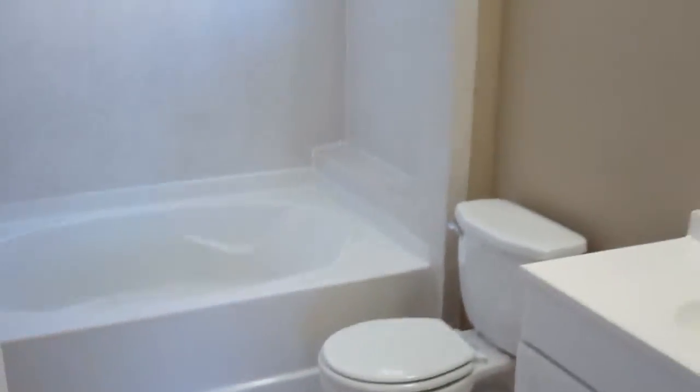With the split floor plan, you have your master bedroom here with new carpet, new blinds, all new paint, a new ceiling fan, a large walk-in closet, and a new vanity. Then you have three bedrooms on the other side of the home with all new carpet, blinds, and paint as well.